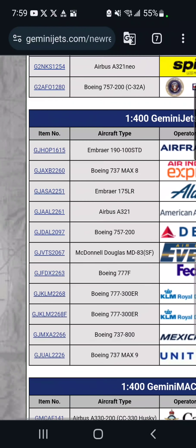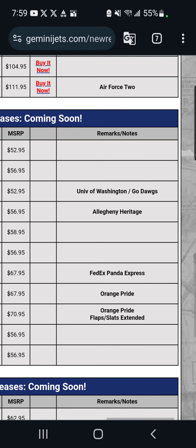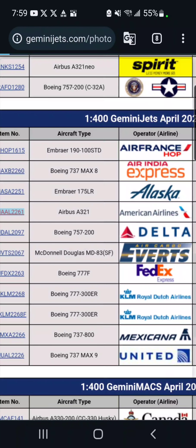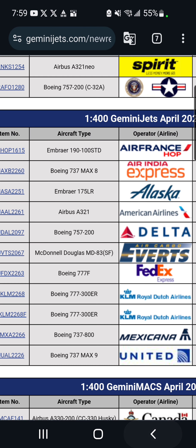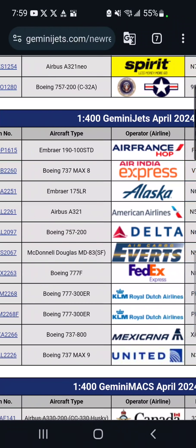Moving down, we've got an American Airlines Airbus A321 in a heritage livery — I can't quite pronounce the name — which is $57. Nice livery. There's a slight chance I might get it, but it's not likely. It just depends on how much money I have at that point.